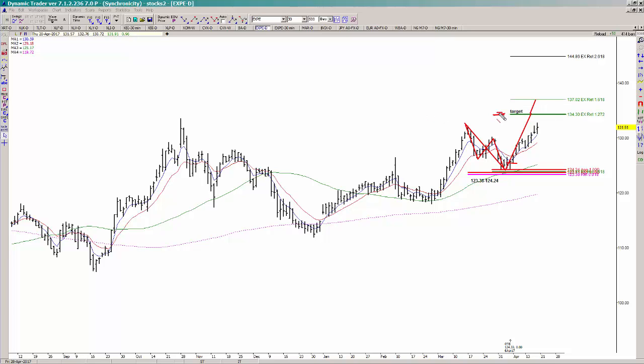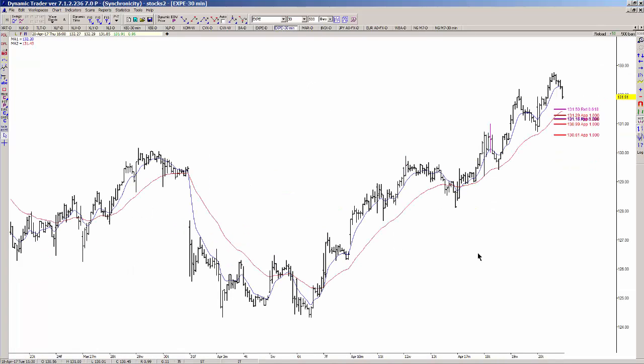But what if we don't make the target? What are you supposed to do? Are you supposed to just keep your stop down here? Hell no. What you need to do is trail up your stops as you go, and a really good way to do that is with symmetry.